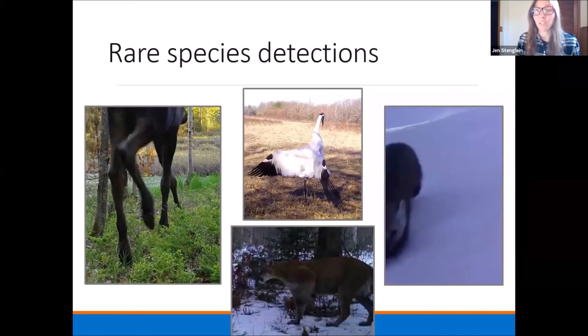The rare species detection question was already asked. Here's one of our mountain lion photos. We've also had whooping crane detections, we're getting quite a few moose photos right now, and here's a marten as well. Those have been the rare species we've detected.